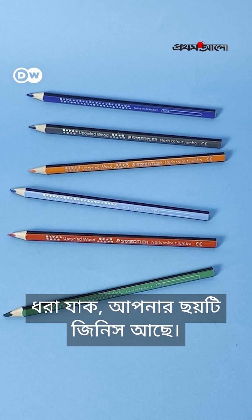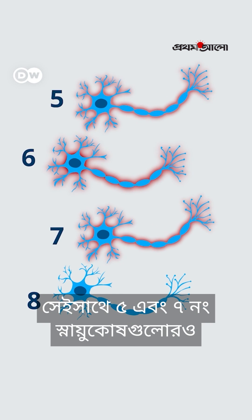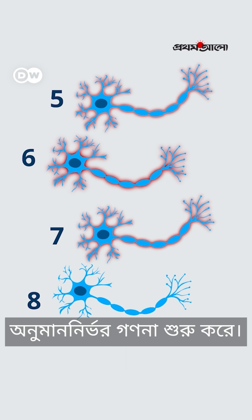They kind of hedge their bets by firing in groups. Say you have six things — then the number six neurons fire, but the number five and the number seven neurons fire too. In other words, after four, your brain starts guesstimating.